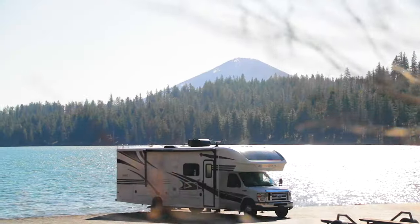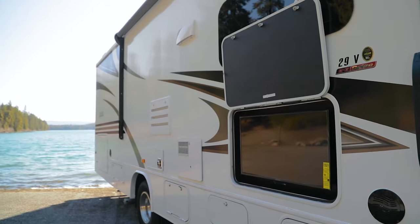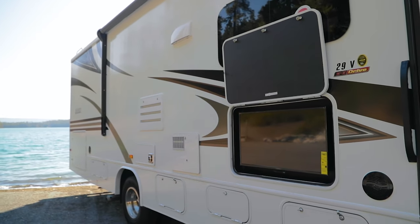There is nothing more relaxing than the great outdoors, but if you ever want to pop in a movie for the kids or catch a game, you can do so on the outside entertainment system.